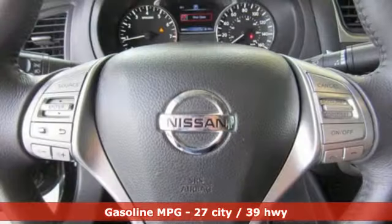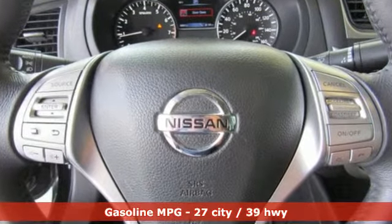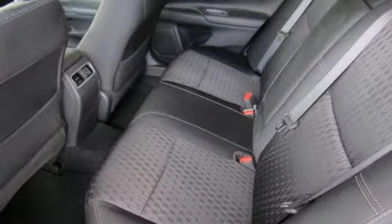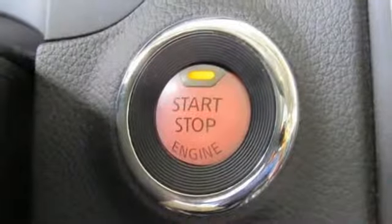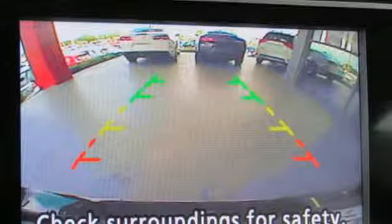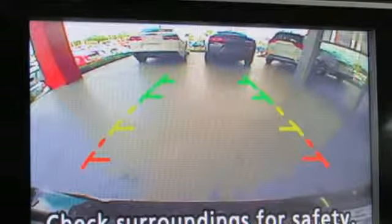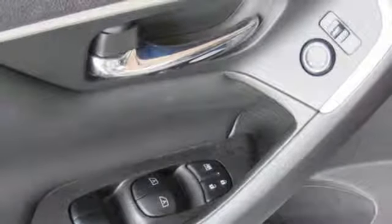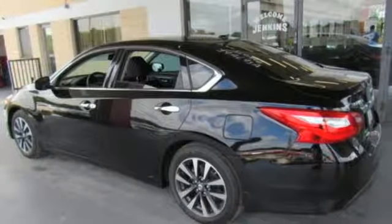It's well equipped with the features you need: streaming audio, doors and push button start proximity key, dual zone climate control, auto dimming rear view mirror, remote engine start, leather steering wheel, continuously variable automatic transmission, express open and close sliding and tilting sunroof, gas pressurized shocks, and I-4 engine.